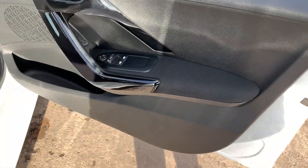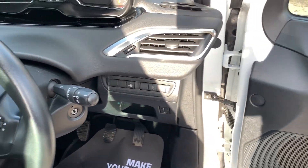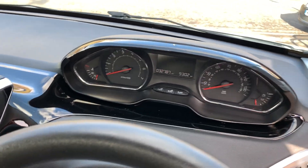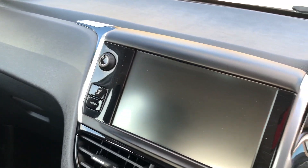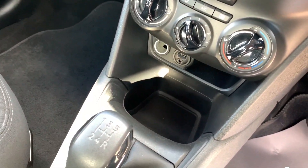Inside the car, electric windows and mirrors here, radio controls on the steering wheel. The car has done 32,700 miles. Radio CD, air conditioning, auxiliary and USB, 5-speed gearbox.